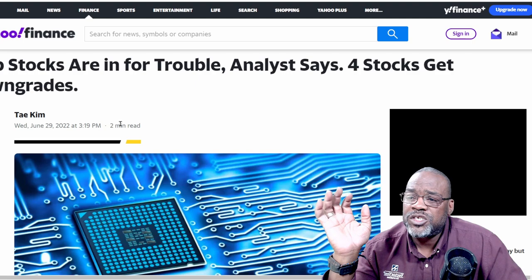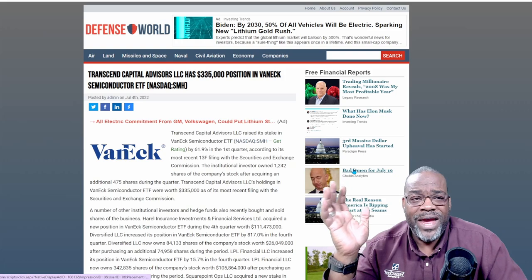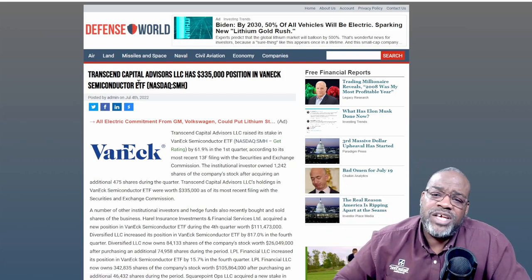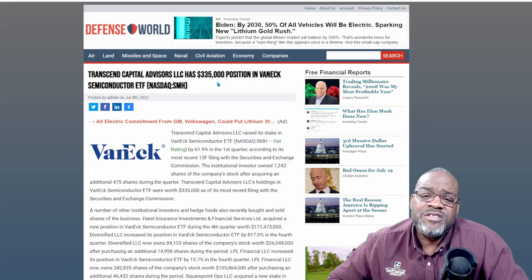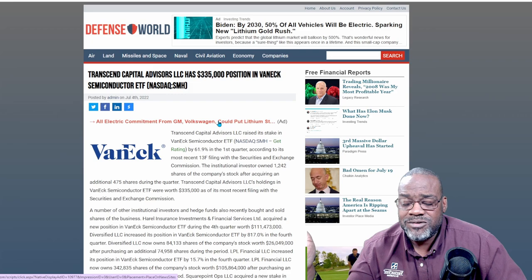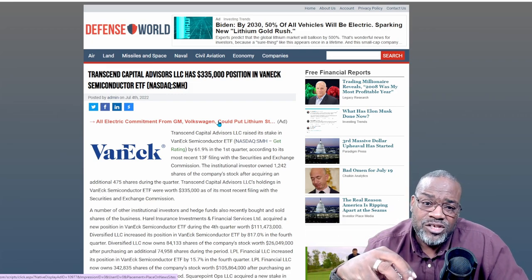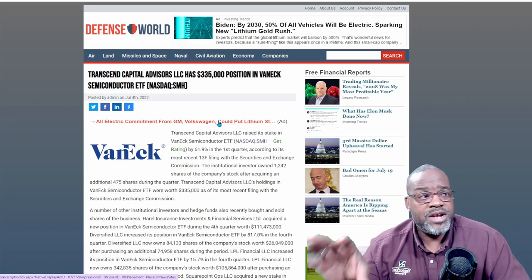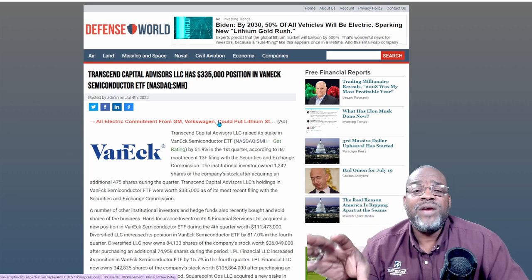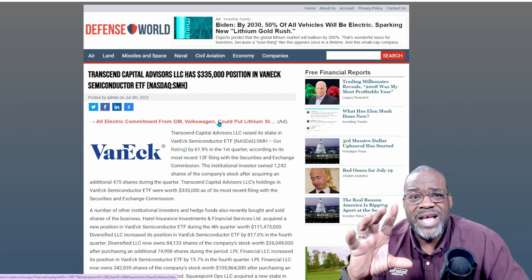Four stocks get downgraded — that was a couple of weeks ago. And from the perspective of an ETF, Transcend Capital has a $335,000 position in the VanEck Semiconductor ETF, ticker symbol SMH. There are people looking at the potential of these stocks and putting money into an ETF — an exchange-traded fund — which is an easier way for you to capture the whole space without having to invest in one individual stock.